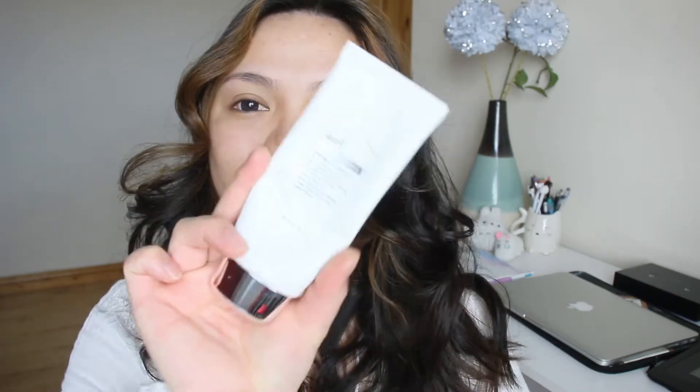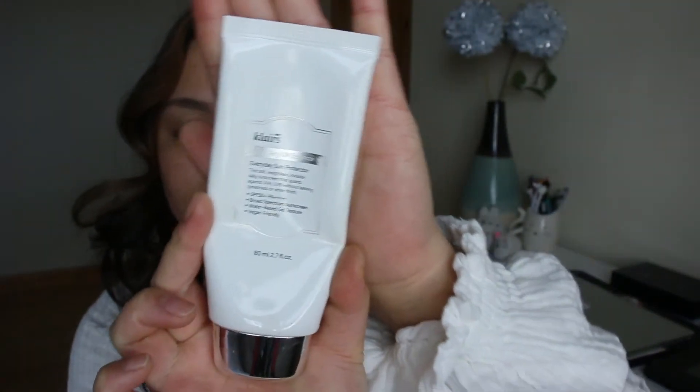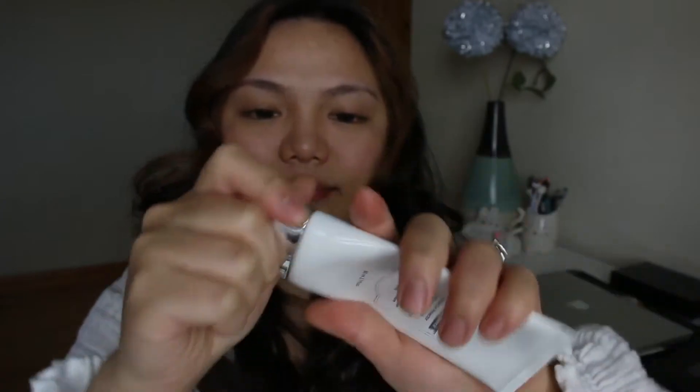Let's start with a lip moisturizer — I've been using Pop Out for a really long time and I'm just going to apply that on my lips. Now I'm wearing a Klairs face sunscreen and I'm just applying that all over my face. I wear sunscreen every single day just to prevent premature skin aging or freckles.